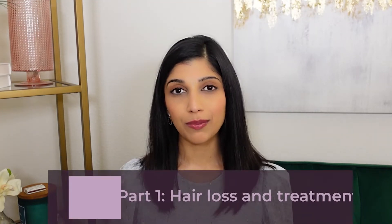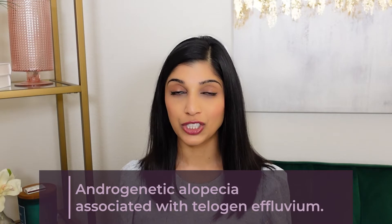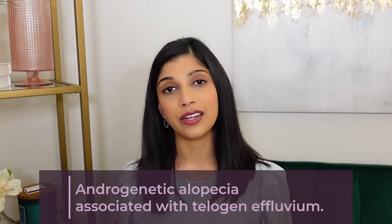Hi everyone! Today we're going to talk about hair loss. Hair loss is one of the most common complaints that I see in my dermatology practice, and it can affect all genders, all ethnicities, and all ages. We're going to focus on one particular kind of hair loss called androgenetic alopecia associated with telogen effluvium. These are big fancy words that I will explain in this video.